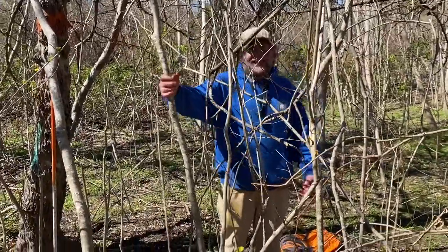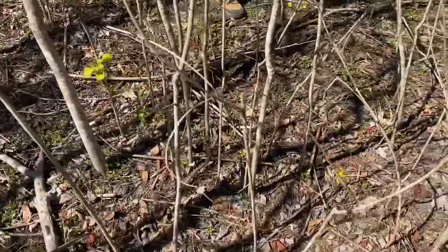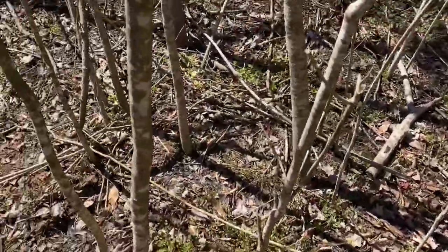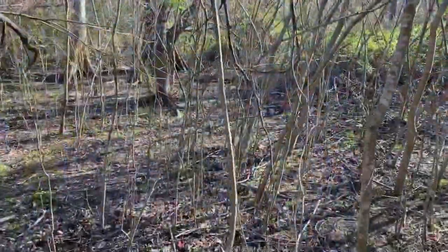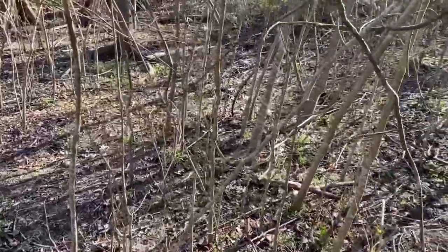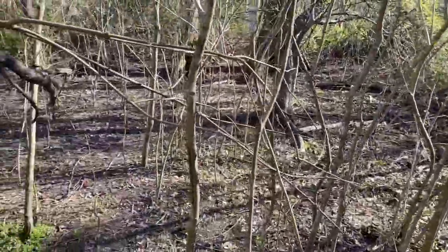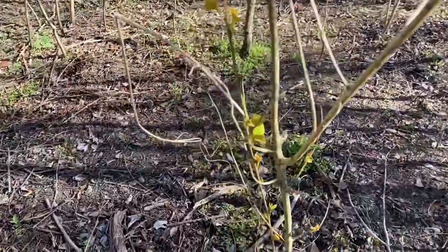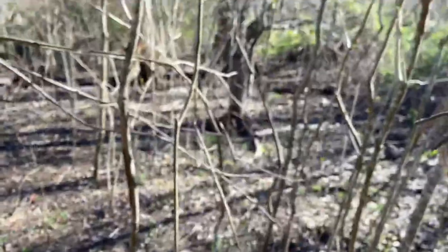Herbicide treatment is done — tallow bye-bye. This is a nice shot of our permanent array plot 21, and essentially all the stems you're seeing are tallow that are just starting to leaf out here.